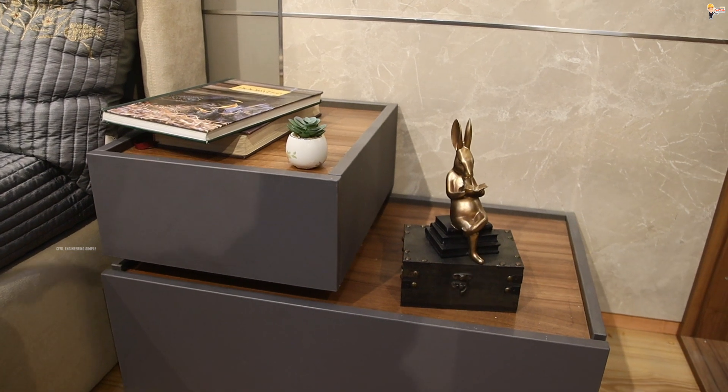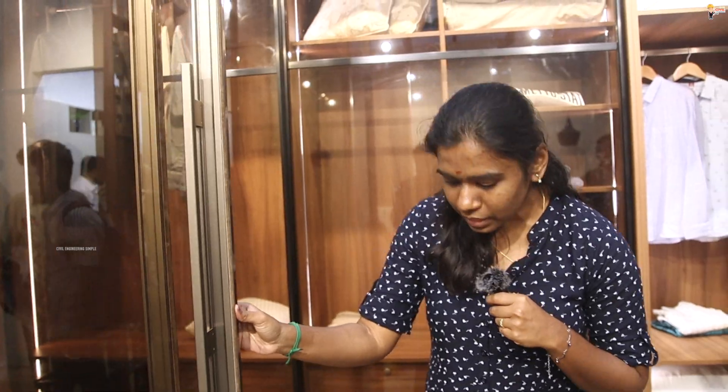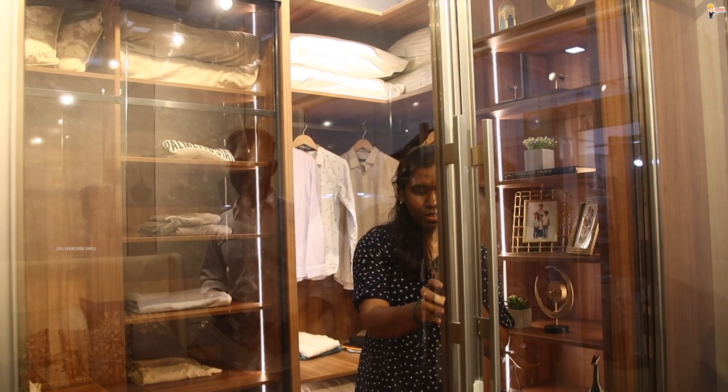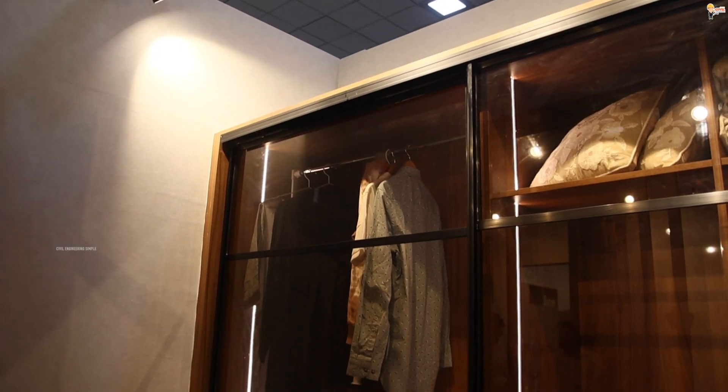This is completely customized. If we have a sample, you can customize it. We have a partition unit from bedroom to walk-in wardrobe. These are synchro doors — on one side slide, automatically the other side will be closed. We have a walk-in wardrobe entrance with sliding doors.